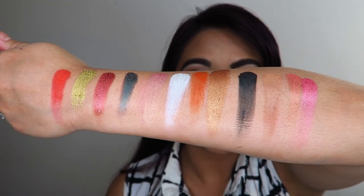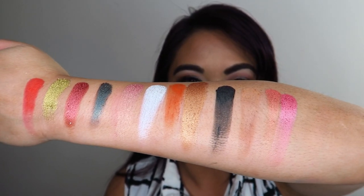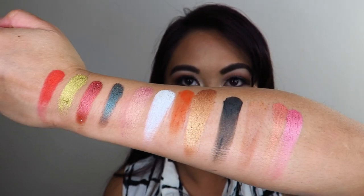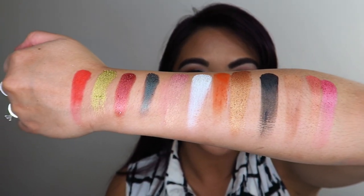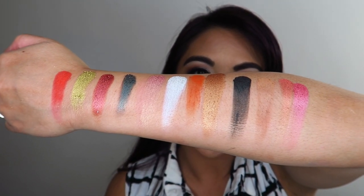Looking at the Saharan eyeshadow palette swatched on my arm, I'm not quite sure of the thought process that went into this color family theme, but you can still make a decent eyeshadow look out of these colors. It's just not something I've gravitated towards — I'm not really feeling how the colors were placed or paired together in the palette, but you could still see an eyeshadow look you could create.